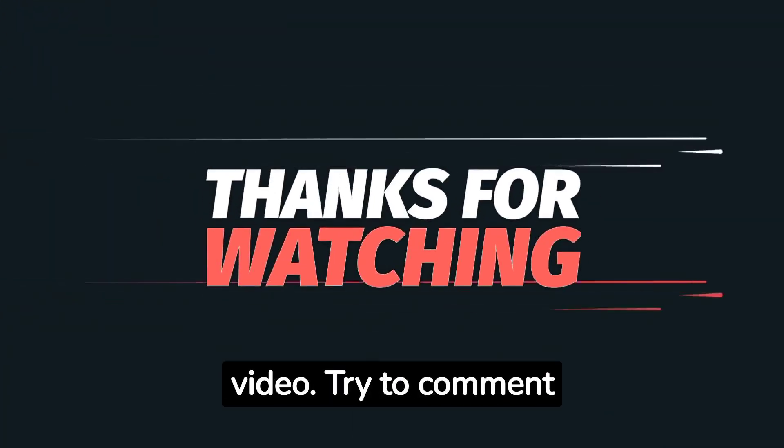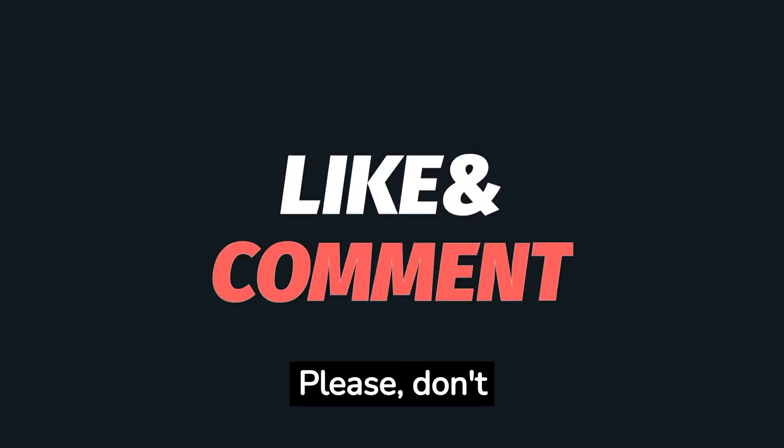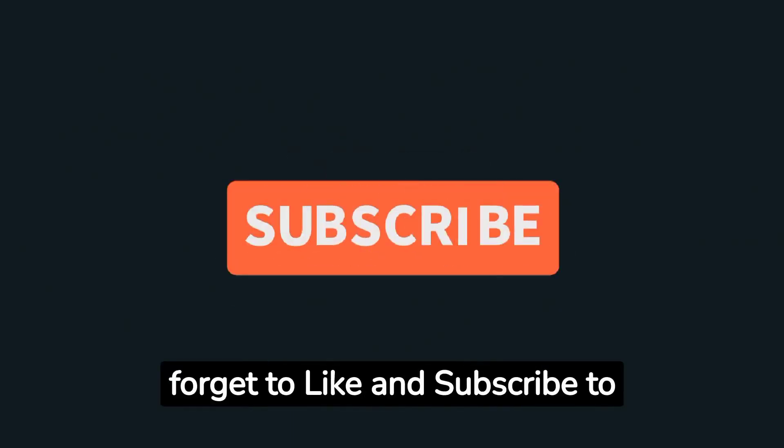Thank you for watching this video. Write a comment below and share this video. Please don't forget to like and subscribe to this channel.